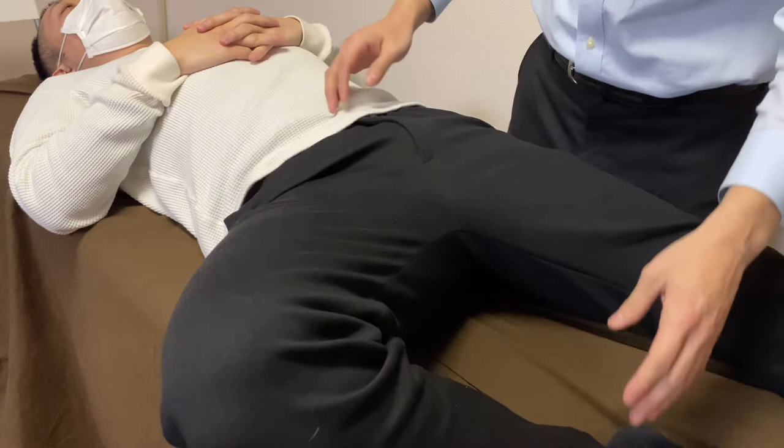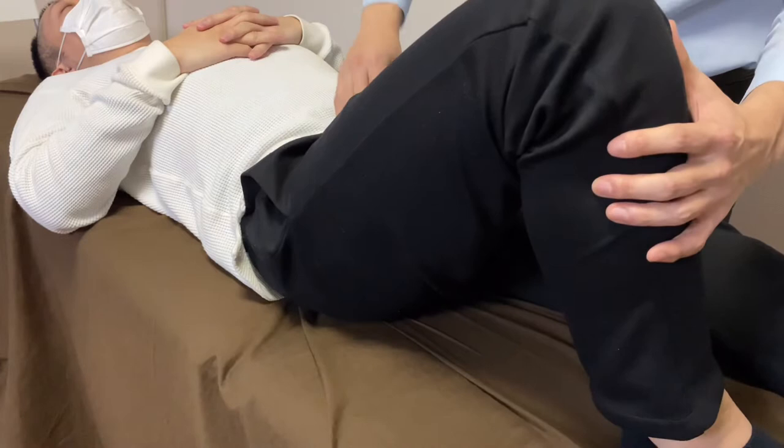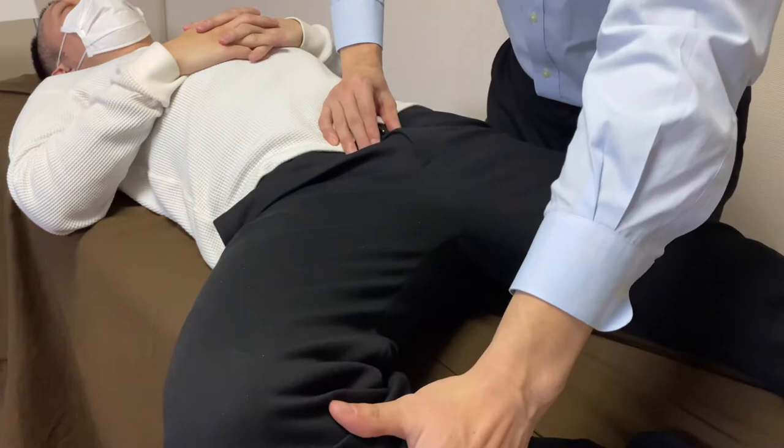Around the pelvis, near the pubis, I compress the bladder. Why the bladder? Because the bladder can inhibit hip movement and pelvic movement. I will prove why — I compress the bladder and check range of motion, and it increases. Without compression, I feel tightness here.